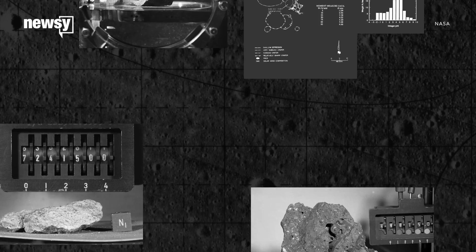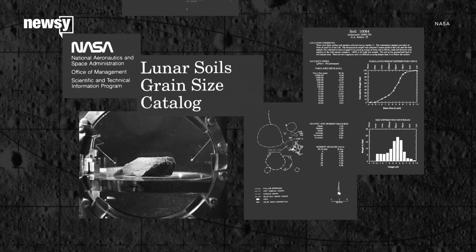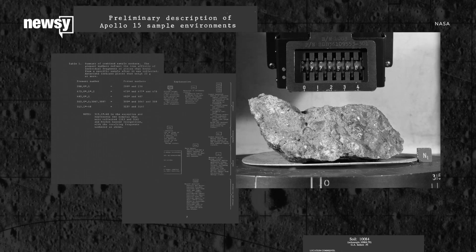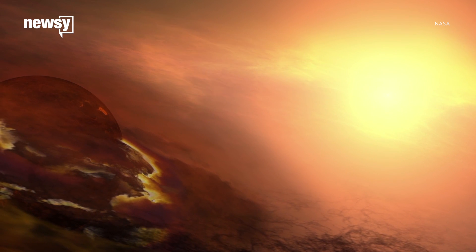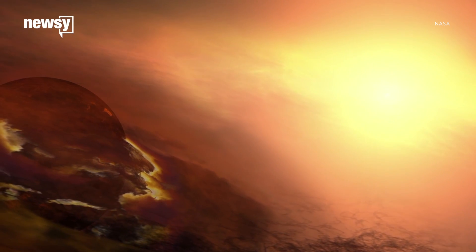Only six of those crates have ever been opened. Studying the samples has already taught us a lot, because rocks on the moon sit in a vacuum where there's no wind or rain to wear them down. This makes them great windows into the formation and history of the moon, and much of the solar system.